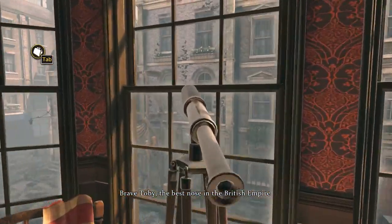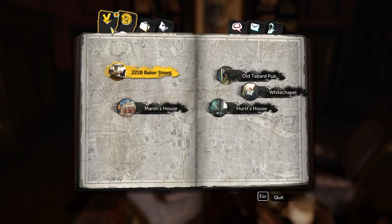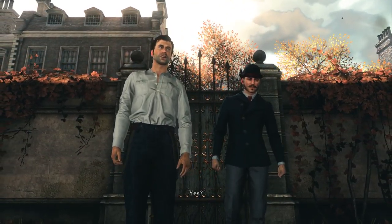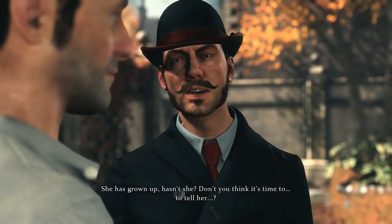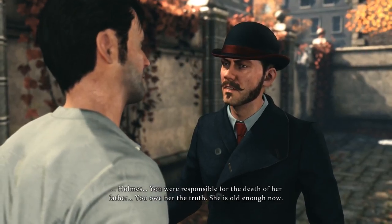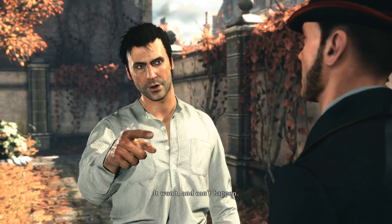I want to look through this but I can't. Okay, this was completed and now we want to pay him a visit. Holmes — about Caitlin. She has grown up, hasn't she? Don't you think it's time to tell her? Tell her what, Watson? About her father! Never — absolutely never, do you hear me? Holmes, you were responsible for the death of her father — you owe her the truth, she is old enough now. I would lose her — can't you see that? She must never know, Watson, is that clear? It won't and can't happen.